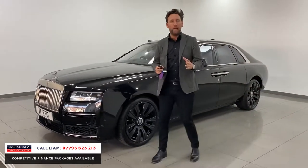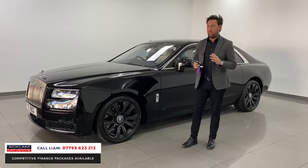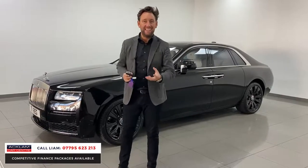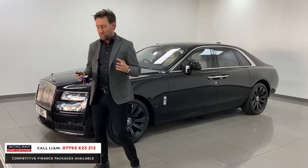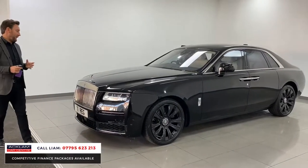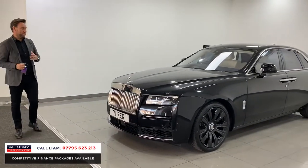This is the number one buy in the UK and the only car available on a 71 plate. So if you want to buy a Rolls-Royce and you want the latest registration, the new reg, it's here. Reserve it, come and collect it — it's in the right colour combination.